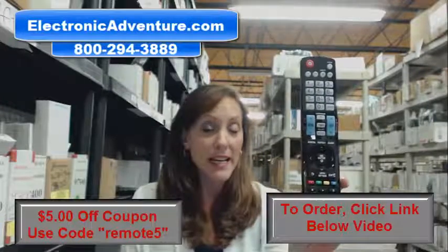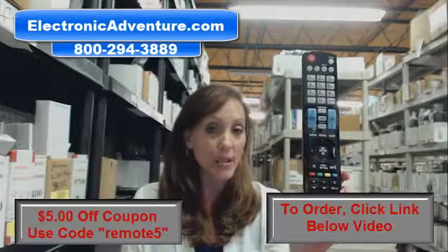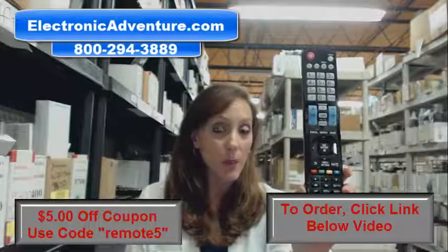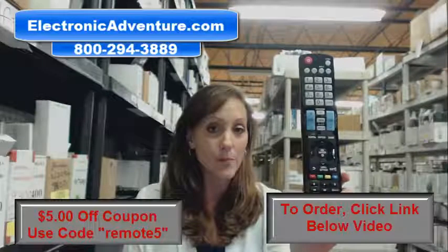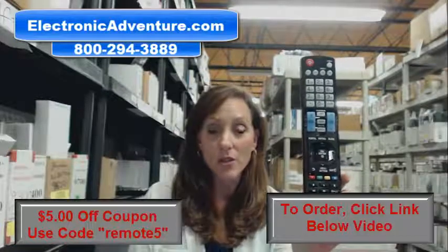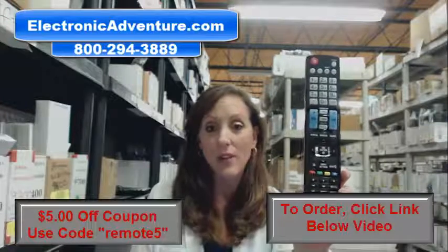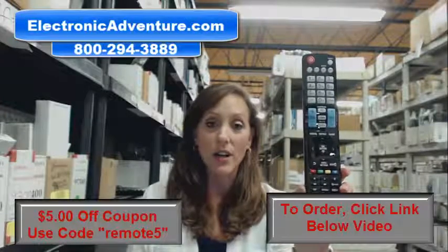So place that order today and don't forget to enter the coupon code — it's REMOTE5. You can click the link right there below; it'll take you to our online website where you can place your order. But if you're more comfortable shopping over the phone, somebody will be there to assist you. Thanks for watching our video today and thanks for shopping with Electronic Adventure.